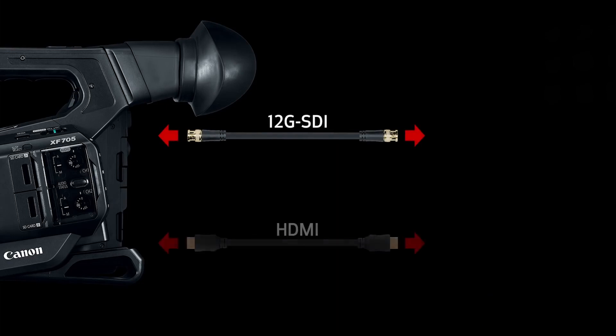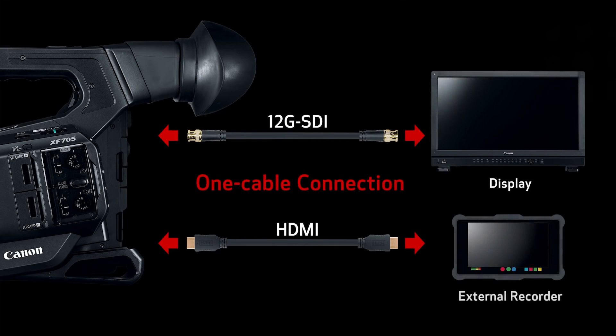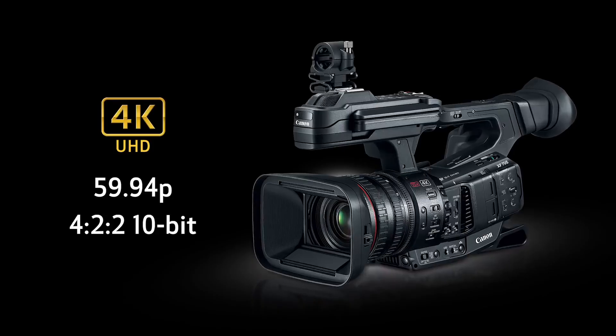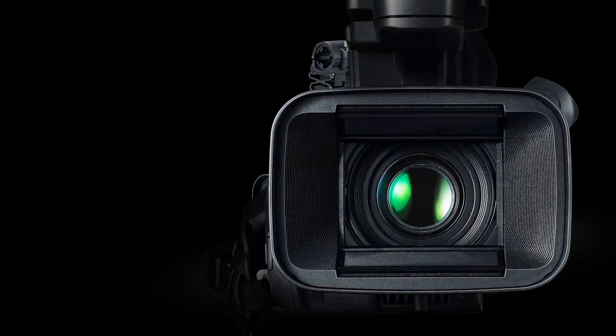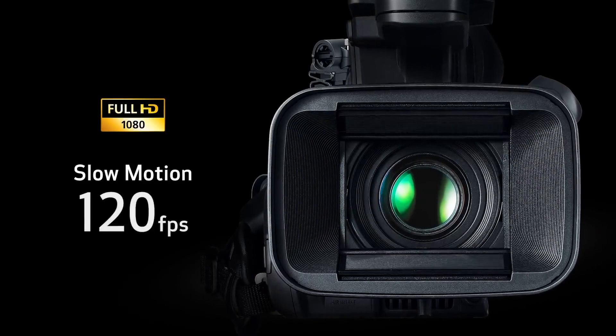Additionally, we have a new range of connections. There is a 12G SDI output — again 4K 4:2:2 10-bit output from a single cable — in XF HEVC or full HD in XF AVC. HDMI also provides 4:2:2 10-bit output, and live streaming via IP at 16 Mbps with the full 4K UHD 4:2:2 10-bit.